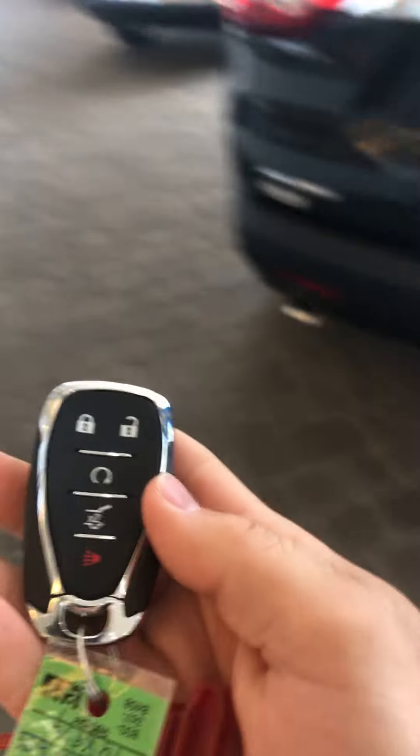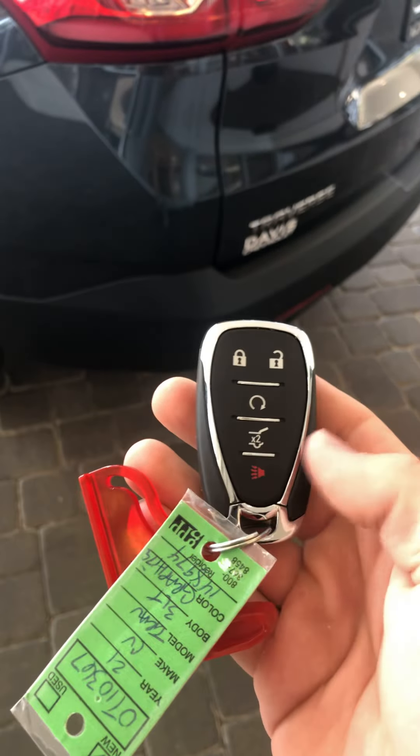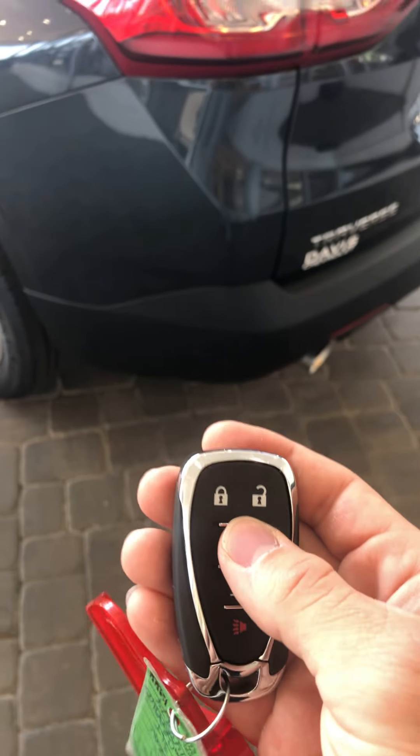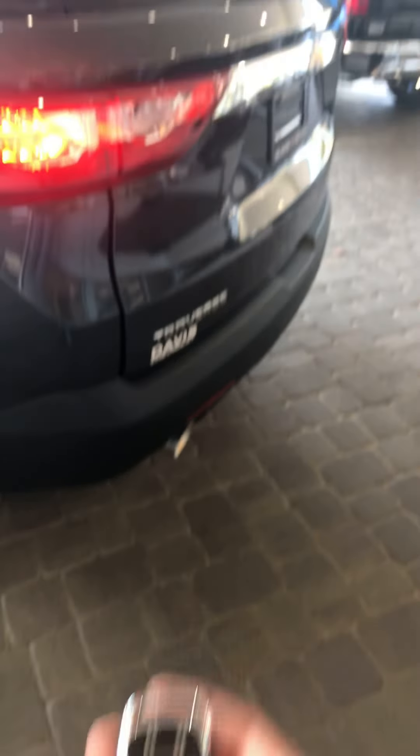I have in my hand a key fob. I'm going to go over that shortly as well. This is one of two. You have the panic button right here, powered lift gate, and then the auto start as well. Let me open up the tailgate real quick.